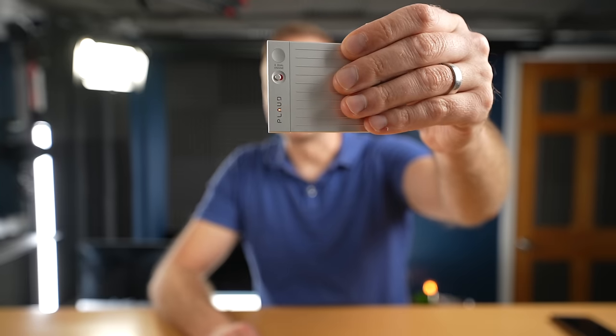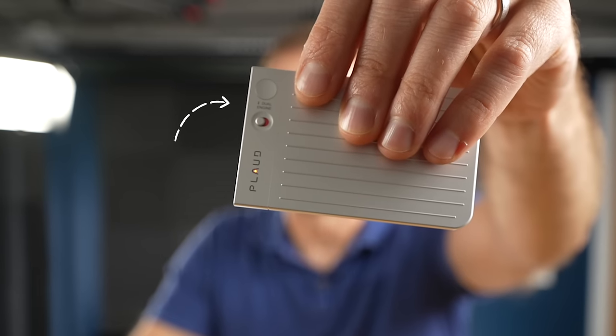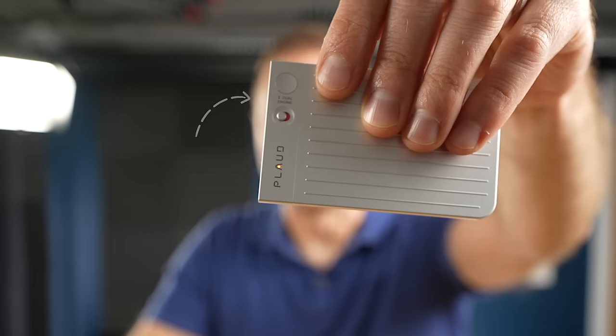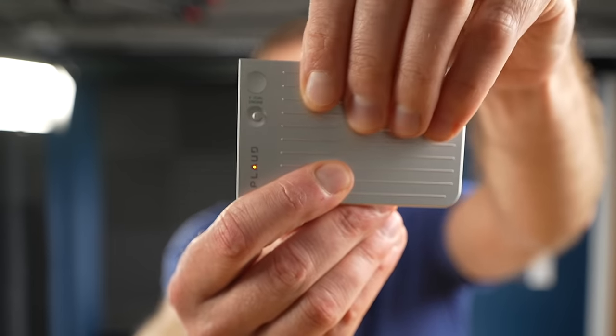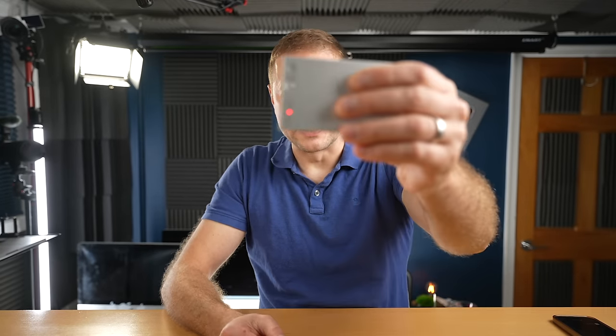They did win some design awards and this thing does look pretty sleek. However, I have to question the text between the button and the switch — why does it say 'dual engine' there? What does that switch do? What does red mean, and what does the other side mean when it's not red? It's not very clear, so I would not give this a design award.